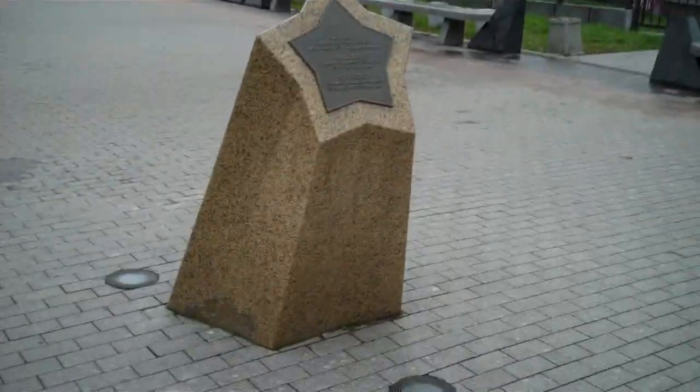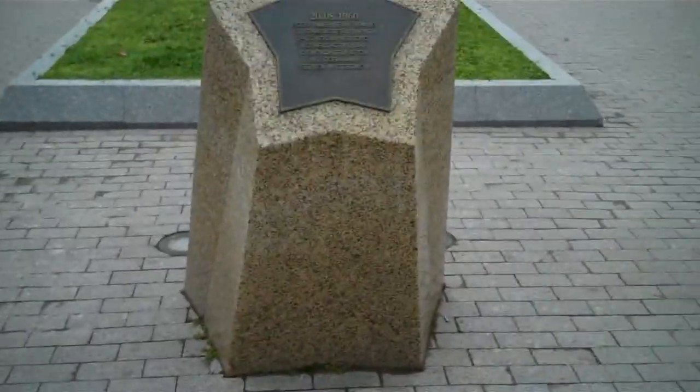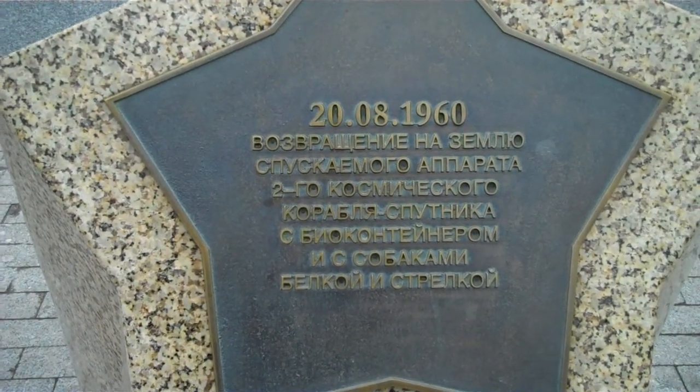Then we go over here. We've got Luna 1, 2, and 3 right there — Luna 3 being the only successful of those. We move right on and we've got Jelke i Strelke. That's two of the more famous dogs. Not like Laika, of course.